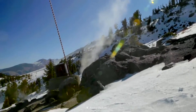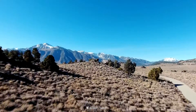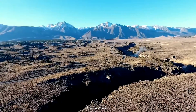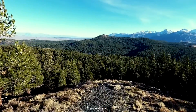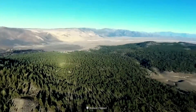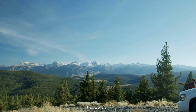The Long Valley Caldera is a giant bowl-shaped depression in eastern California that is adjacent to Mammoth Mountain. The valley is one of the Earth's largest calderas, measuring about 20 miles or 32 kilometers long, 11 miles wide, and up to 3,000 feet deep.